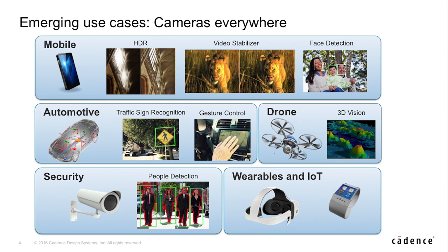Today Cadence is announcing the Tensilica Vision P6 DSP. This has been designed in response to the ever-growing number of embedded neural network applications found in places such as mobile, automotive, wearables, drones, and surveillance markets where high performance is required but also very low power consumption.